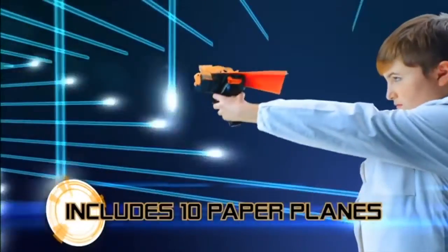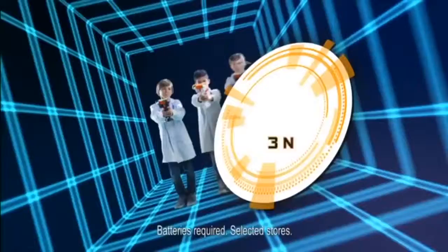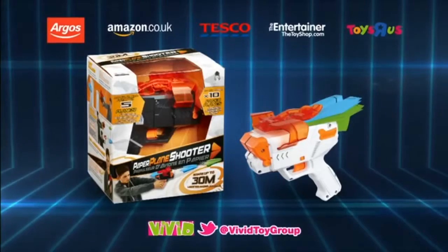PPS Launcher. Fire paper planes at crazy speeds. Try multi-launch mode to shoot up to five planes at once. Create, launch, compete. The fun never ends. PPS — the ultimate paper plane launcher.